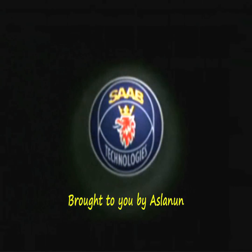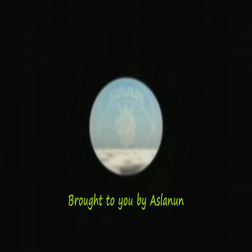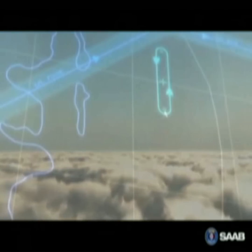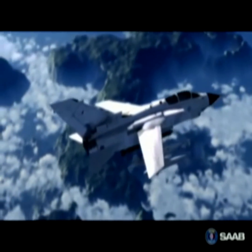Saab delivers advanced solutions for the defense market. Our systems are fully modular, giving the highest freedom of choice. The Saab ERI surveillance system is the most modern tactical surveillance system in operation today, suitable for both air and sea surveillance.